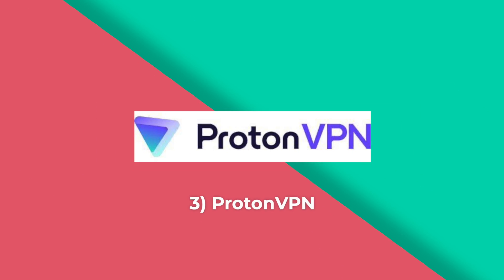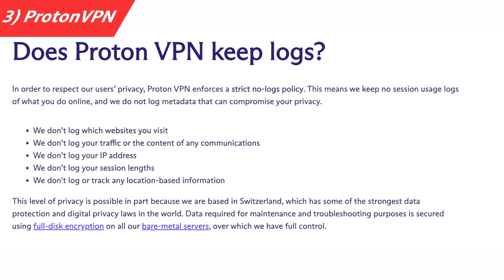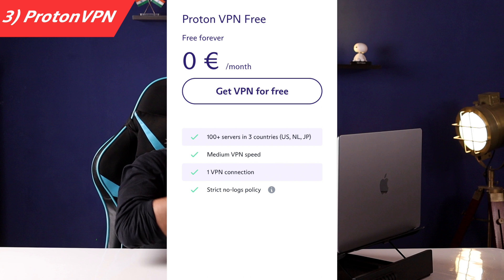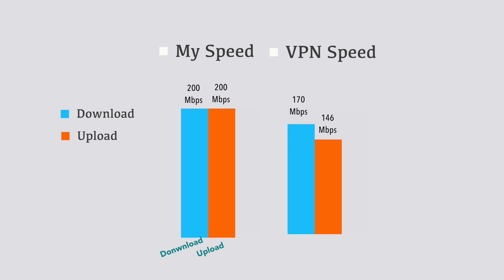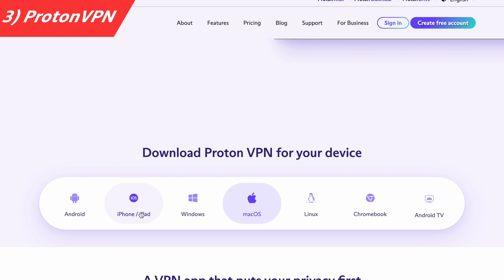Third on the list is ProtonVPN. Privacy is very good — no logs, and it's Switzerland-based. The biggest plus is unlimited data in the free version with no capping. The downside is limited servers — only three countries available. Speeds can be inconsistent depending on server load; this time I got 146 Mbps down and 146 Mbps up on my 200 Mbps connection, which is very good. It's available for all major devices. Overall a good VPN with a great privacy policy and unlimited data, though speeds won't always be stable.